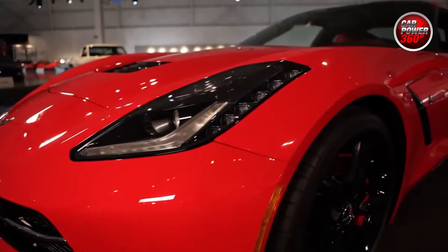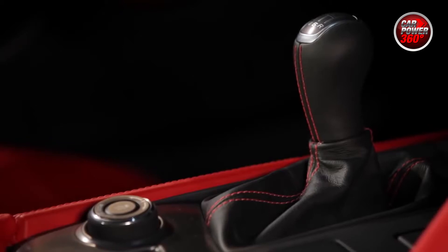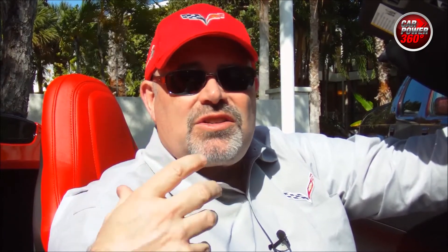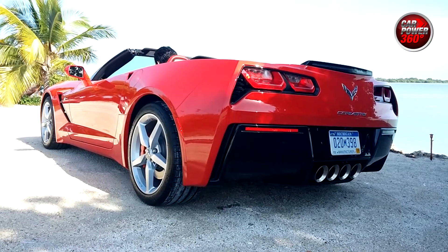The Corvette Stingray offers a Z51 Performance Package, and it's really designed for the track. You'll notice immediately that it has bigger wheels — 19-inch wheels in the front and 20-inch wheels in the back, compared to 18 and 19 on a standard Stingray. It has a full spoiler in the back, but probably what's most important is that it has a dry sump oil system for the engine, which allows the engine to maintain oil flow even when you're pulling high G's on the track.